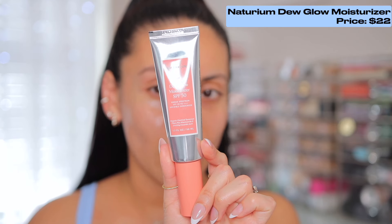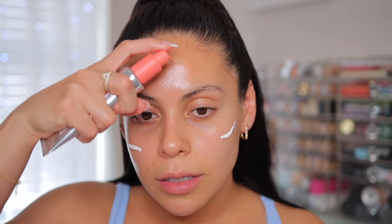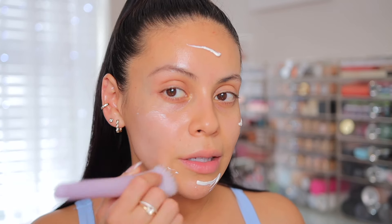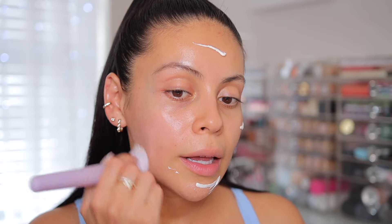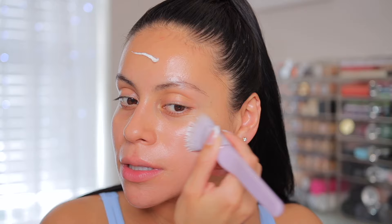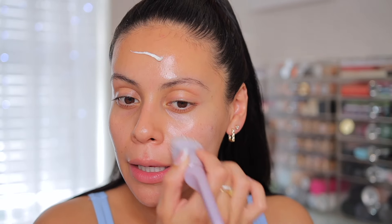I like to use a moisturizer with SPF in it and this one is really good. It's the Naturium SPF 50 Dew Glow Moisturizer. I've gone through so many of these, and now they have Naturium at Ulta, which is nice because it used to only be at Target. It's such a good SPF to use under makeup — not too much, but it gives you a glow and it wears nicely under other products.